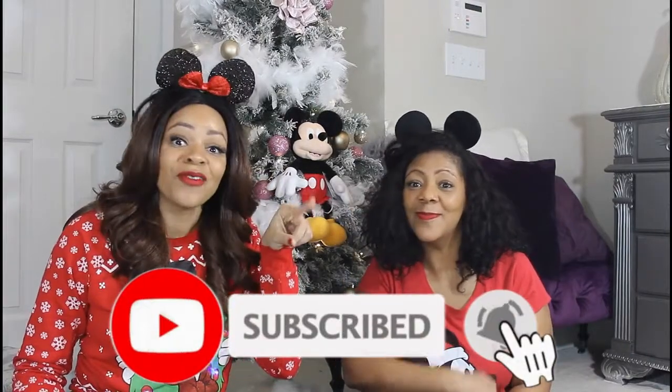But before we get started, you know the drill — get comfy, get cozy, grab your favorite drinks and your favorite snack. And while you're at it, go ahead and click that subscribe button. Hit the notification bell so you never miss a video. And let's go ahead and get started.